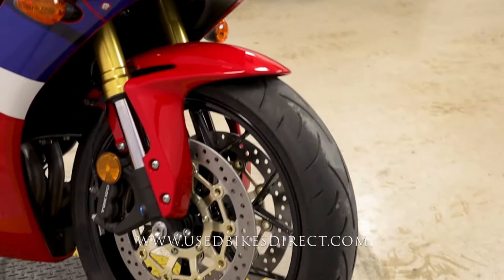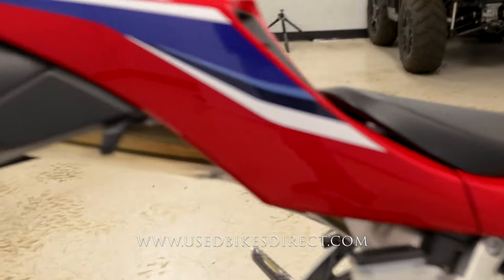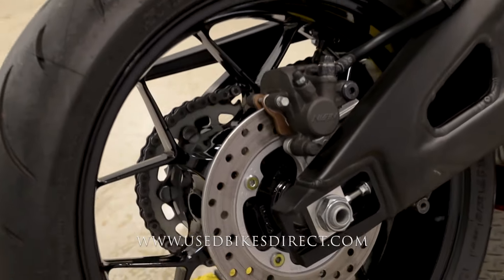This is a 2023 model Honda CBR600RR. It's going to feature Honda's 599cc inline four-cylinder engine, naturally paired up to a six-speed transmission. Low mileage bike checking out today too — only 575 miles on it.